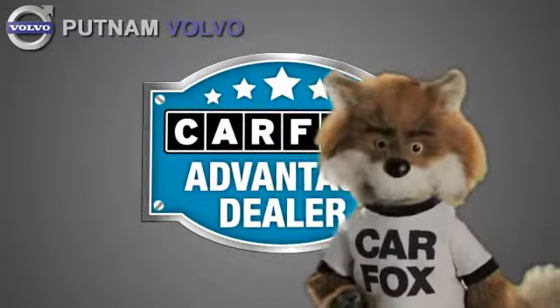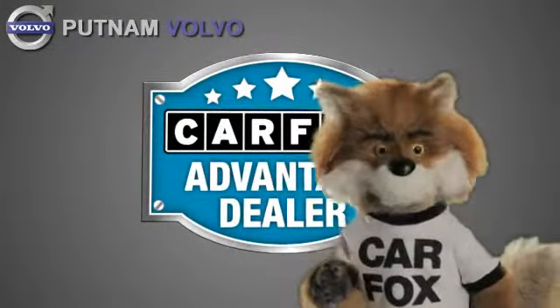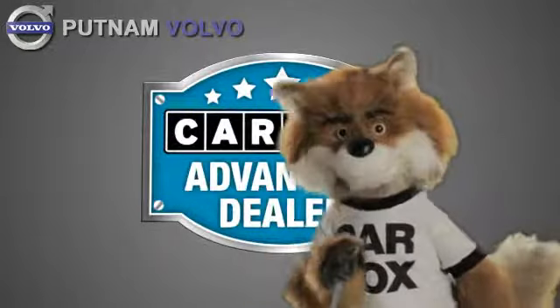Just say, show me the Carfax, at Putnam Automotive, a Carfax Advantage dealer.